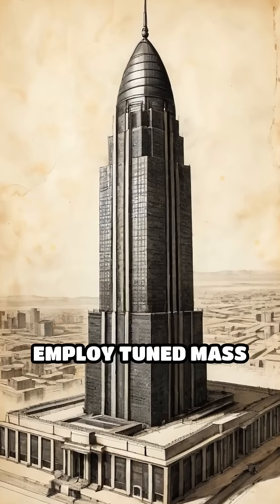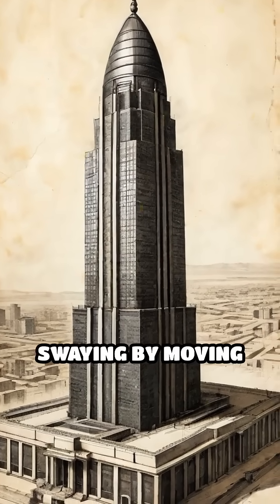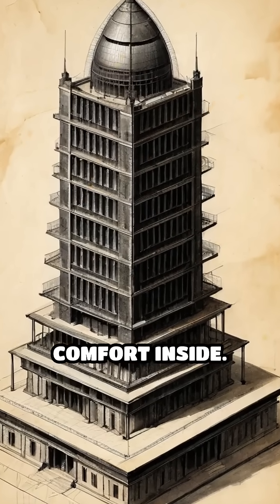Engineers also employ tuned mass dampers — giant weights hidden near the top — that counteract swaying by moving in opposition to wind forces, reducing motion and increasing comfort inside.